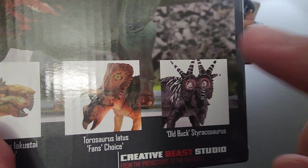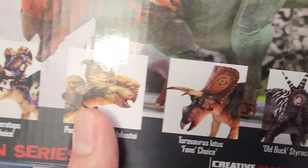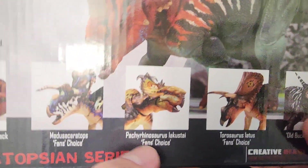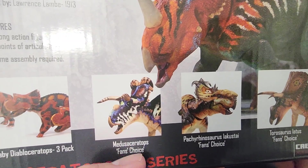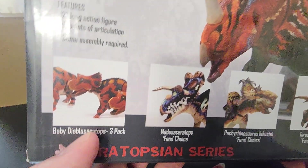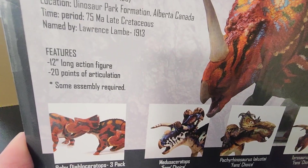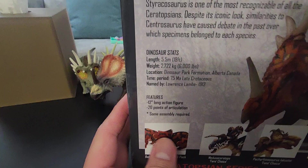I'm still debating if I'm going to get the old Bucks Tyracosaurus, Thorosaurus, maybe this other Pachyrhinosaurus — I don't know, they're just too pricey. Medusa Ceratops maybe, and if Mattel makes one I'll get this one as well. Maybe Diabloceratops — I will get this because we already have Diabloceratops from Beasts of the Mesozoic and Mattel.